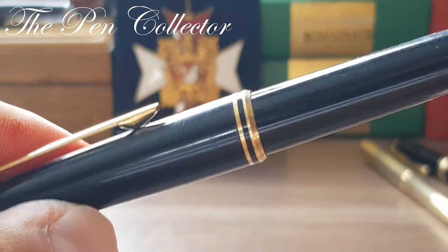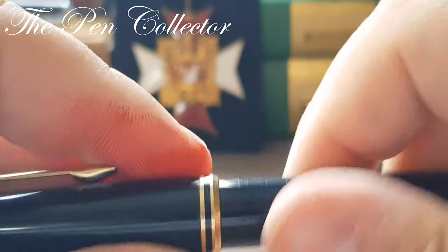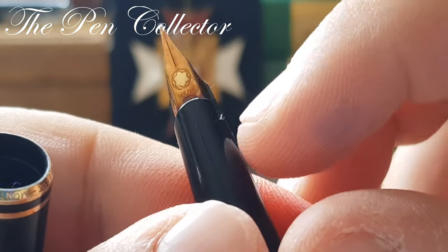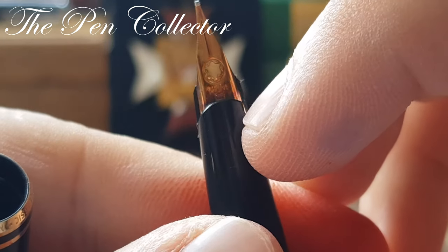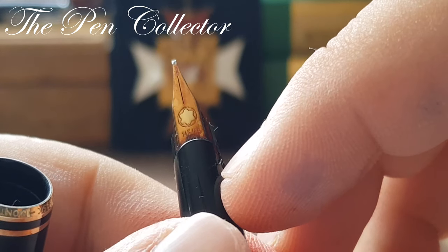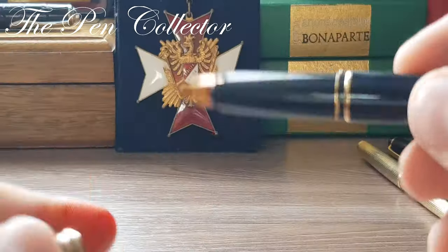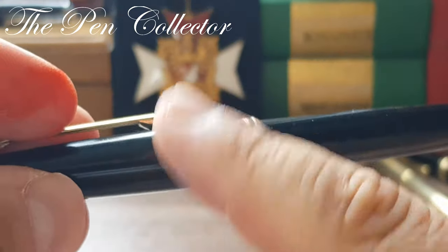I also have a Mont Blanc from the 1980s — I think this is the Mont Blanc Generation, though I'm not entirely sure. This model also has a problem: by the design of its semi-hooded nib, it puts pressure on this plastic part when you write, and most of them show problems in this area. It has a beautiful gold nib overall, but unfortunately this problem is hard to solve unless you find the replacement part.